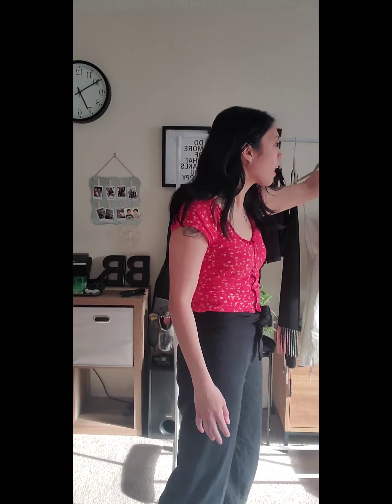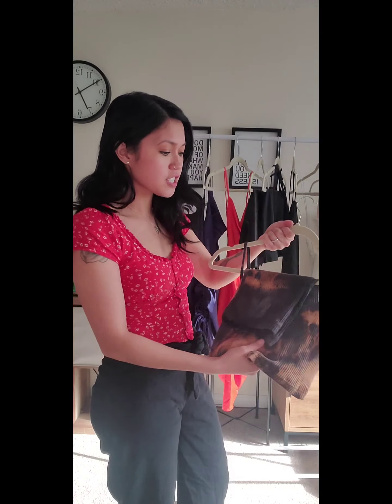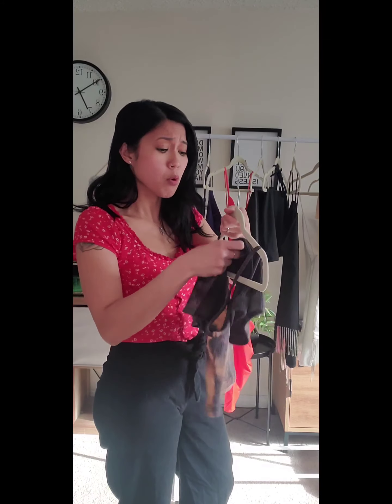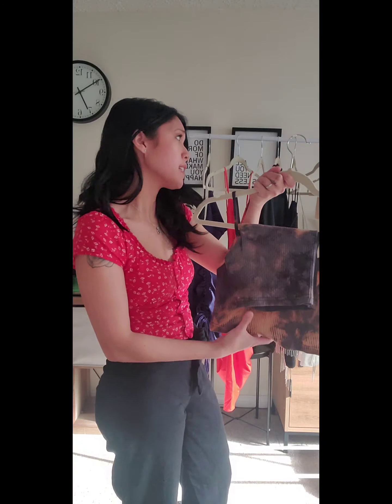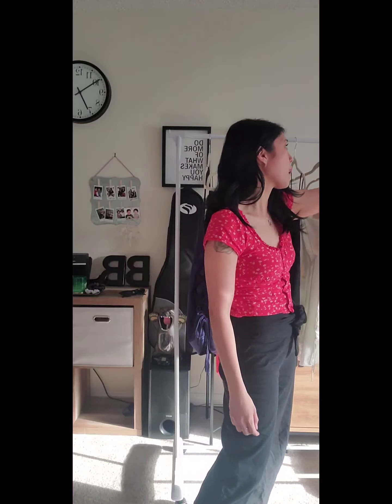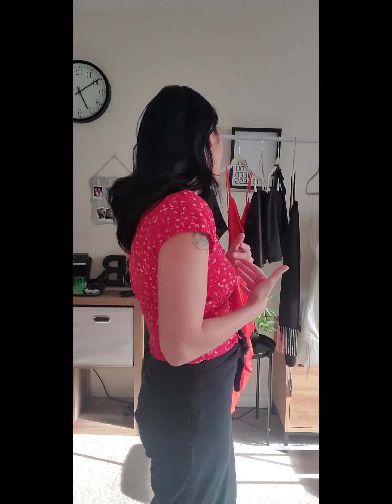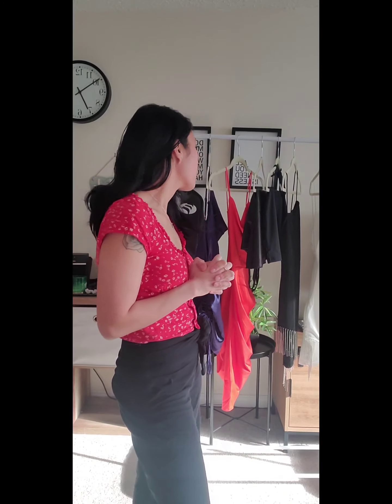I also caught a flash sale on Shein and saw these matching biker shorts and crop top sets for $10 — I think they used to be $20 or more. For the price I paid, I got a great deal and was really impressed with the quality. I'll be trying everything on today and talking about what I like and the prices, so stay tuned.